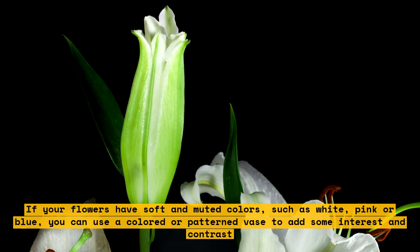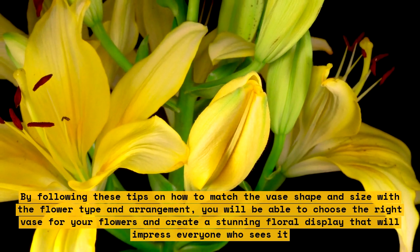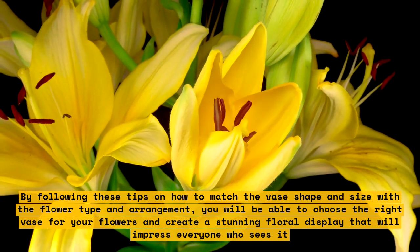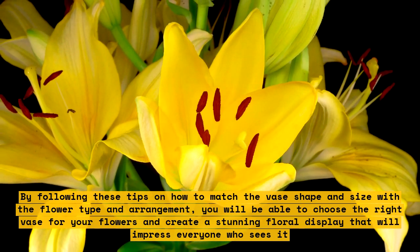By following these tips on how to match the vase shape and size with the flower type and arrangement, you will be able to choose the right vase for your flowers and create a stunning floral display that will impress everyone who sees it.